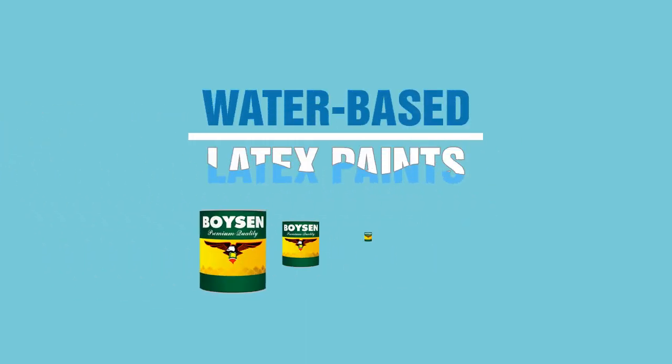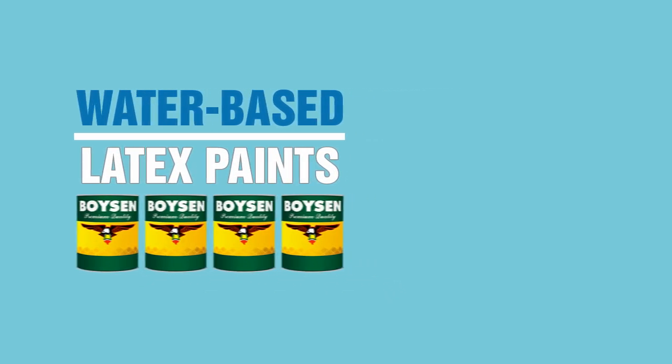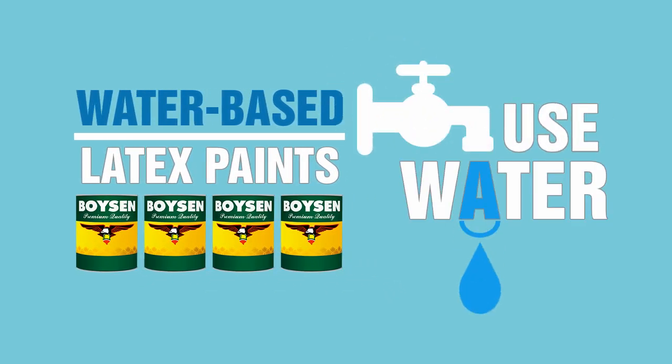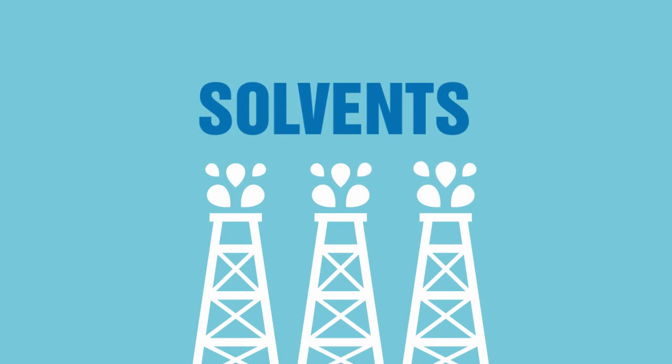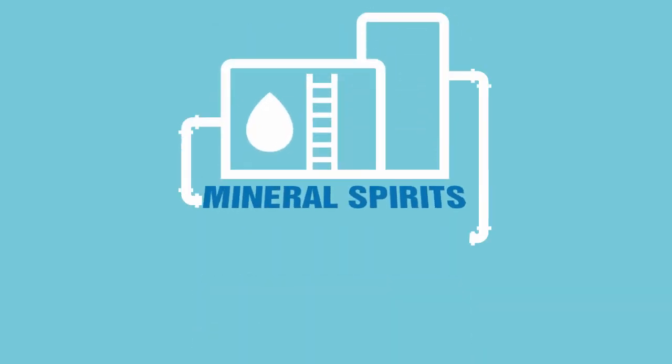Water-based or latex paints, for example, use water for diluting. However, for oil-based paints, also called alkyd paints, solvents used usually include mineral spirits and other petroleum distillate solvents.